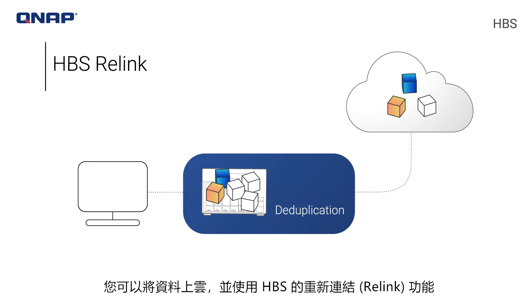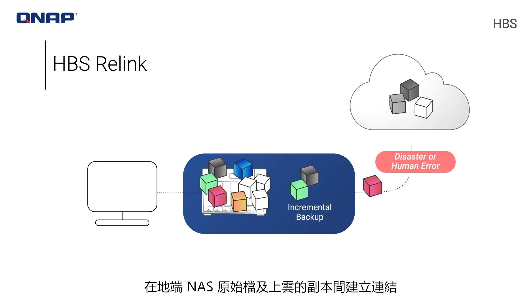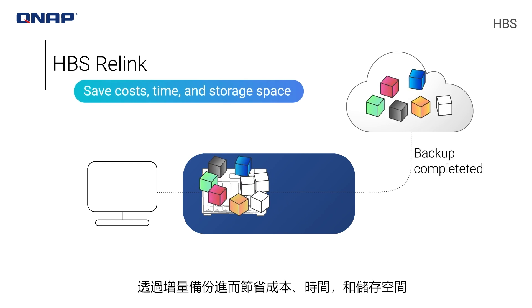You can seed your data to the cloud and use the relink feature in HBS to link data between your NAS and the cloud, allowing you to proceed with incremental backups to save costs, time, and storage space.